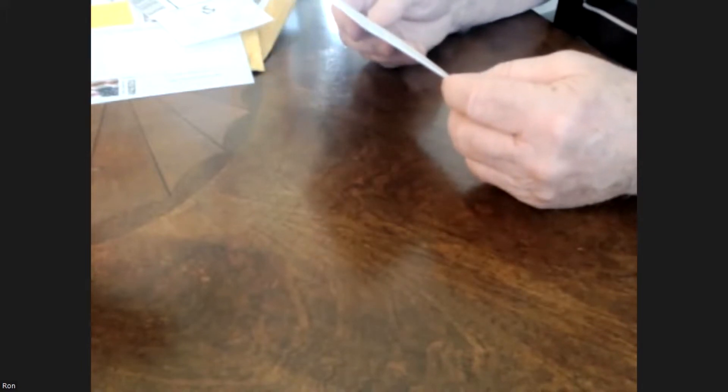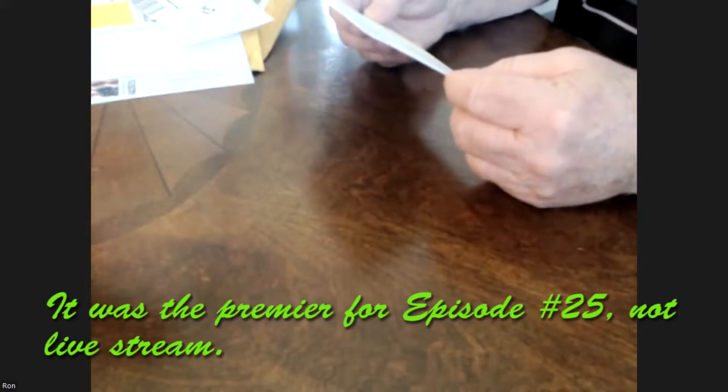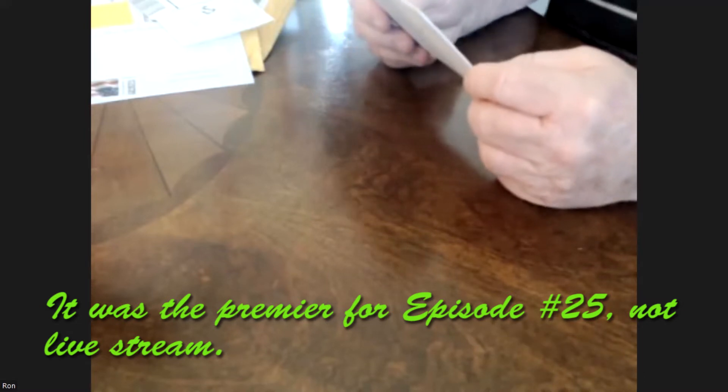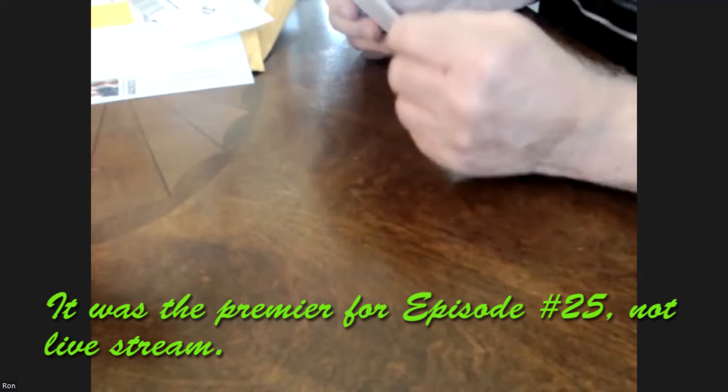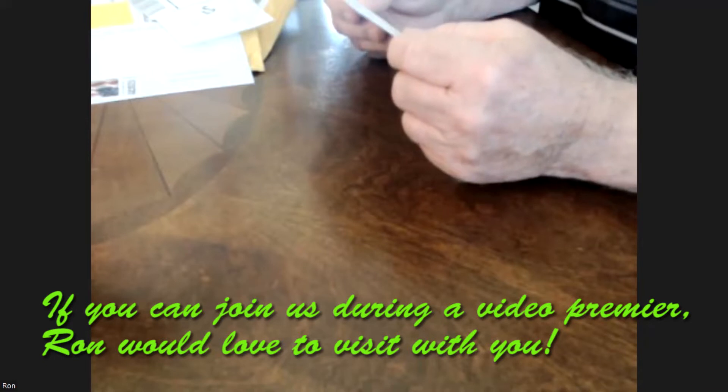I do enjoy interacting with our viewers in this regard. We had a very good conversation with him during our live stream initial showing of one of our previous episodes, and I hope others will join in on that discussion as we put new episodes out. Generally it's going to be like a Saturday morning or maybe a Friday evening — we're still working through the details of that.